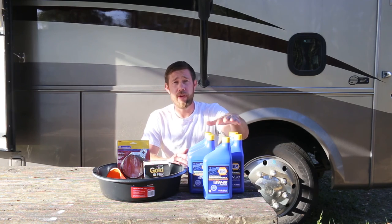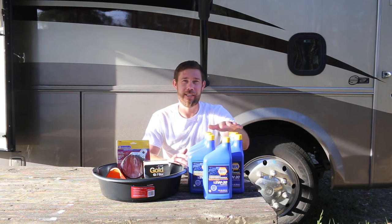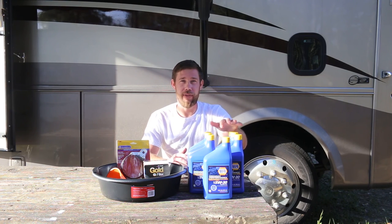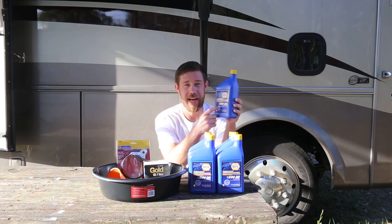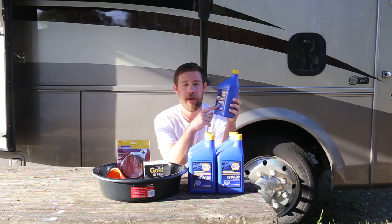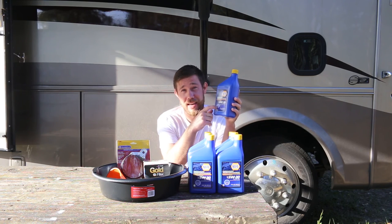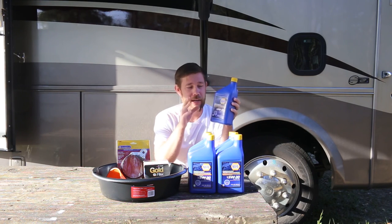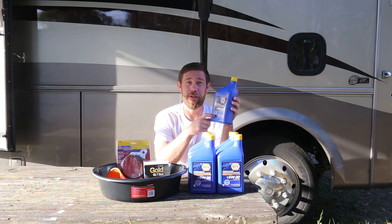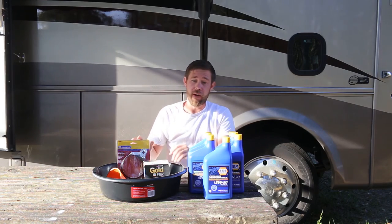One more thing before I move on about the oil: as useless as the owner's manual was, it was very adamant about making sure that no matter what oil you get, you make sure that it has the star circle symbol on there from the American Petroleum Institute that basically says they have certified the oil. They repeated that multiple times. So if you're looking to do that, you should probably take that approach as well.